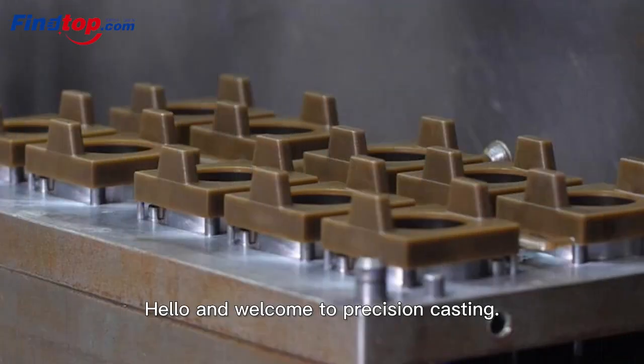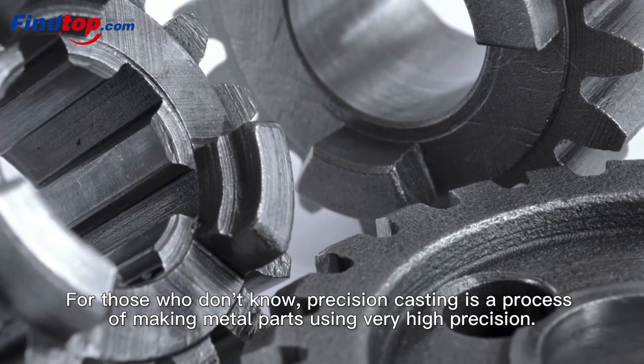Hello, and welcome to Precision Casting. For those who don't know, Precision Casting is a process of making metal parts using very high precision.